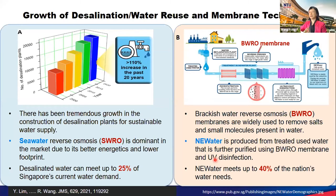As we know, water scarcity is a global challenge. In the past 20 years, there has been tremendous growth in constructing desalination plants for sustainable water supply worldwide. For seawater desalination, reverse osmosis membrane technology is the dominant technology in the market compared with thermal-based desalination technology. Currently in Singapore, desalinated water can meet up to 25% of Singapore's current water demand.